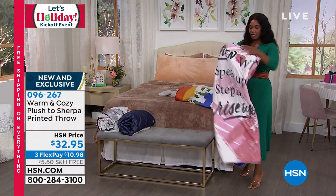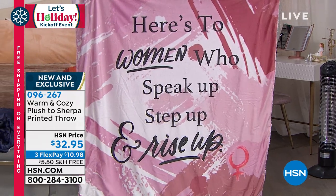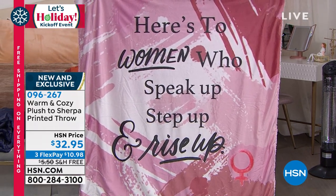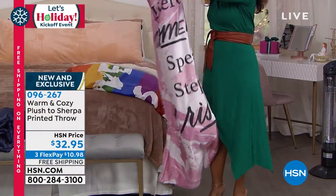This one is stunning — it's a pink sherpa and it says 'Here's to Women Who Speak Up and Rise Up.' And then on the other side it's a pink sherpa.